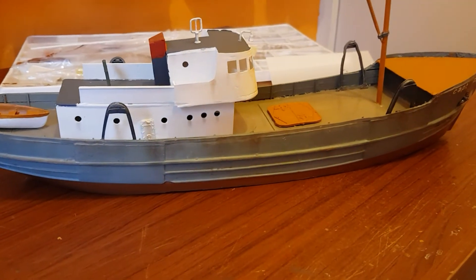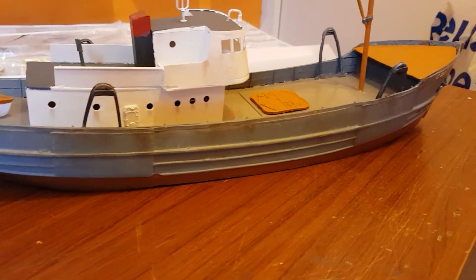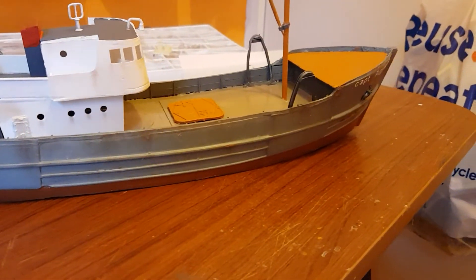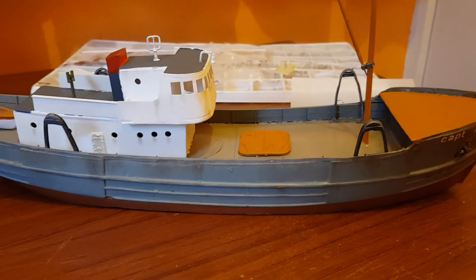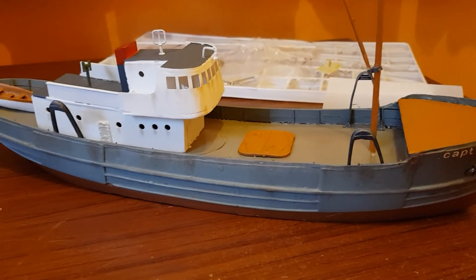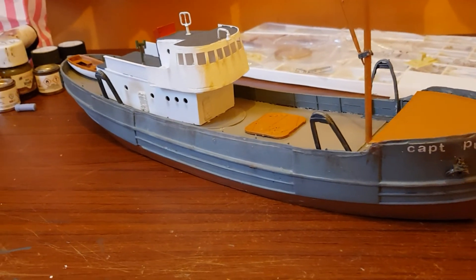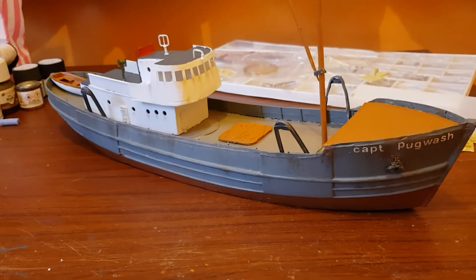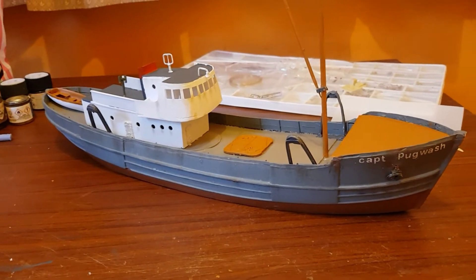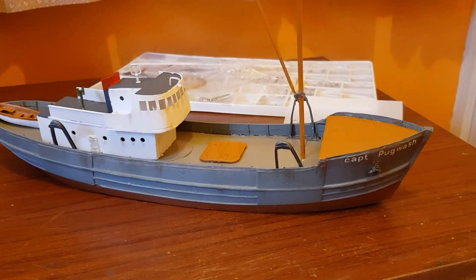I'm sorting that at the moment, but I just wanted to show you the progress. Obviously the light from the house lights is kind of spoiling the rust effect, but it does look really really good, and when you see it on the layout I'm actually really impressed. It was a nice kit, definitely. I'll leave it there and I'll see you sometime in the future — I just wanted to invite you to the unveiling, so thanks for watching guys, take care.